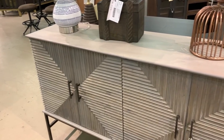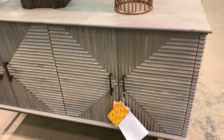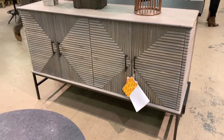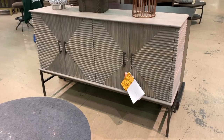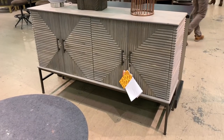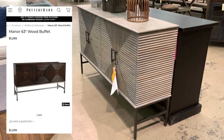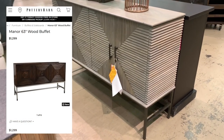This diamond wood credenza by Abroad Furnishing is rich in textural detail and is made of natural mango wood and iron. This item had already sold, but a quick look at the receipt showed me it went for $450. A piece of this size would easily sell for upwards of $1,299 on websites like Pottery Barn or Anthropologie.